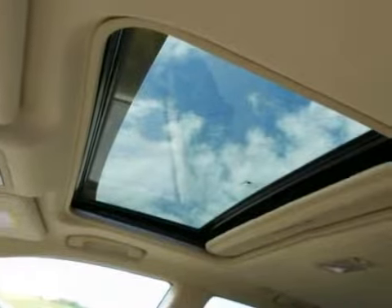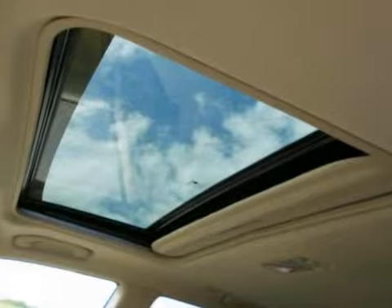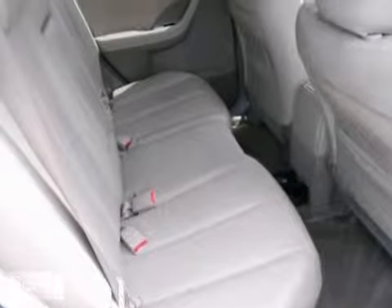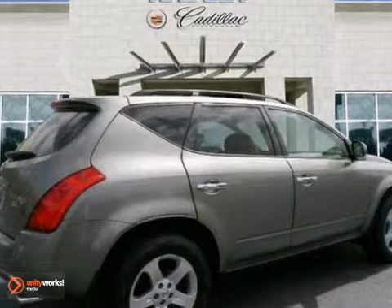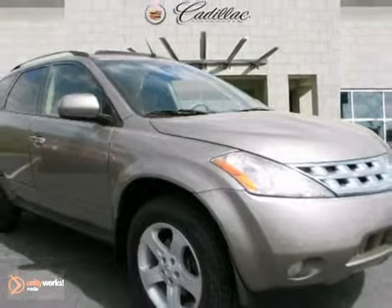Pop in your favorite music in the CD player and adjust the volume with steering wheel audio controls. This crossover offers something for everyone. Come in, take it for a spin and drive home with your new Murano today.